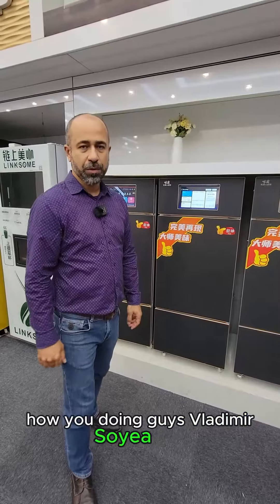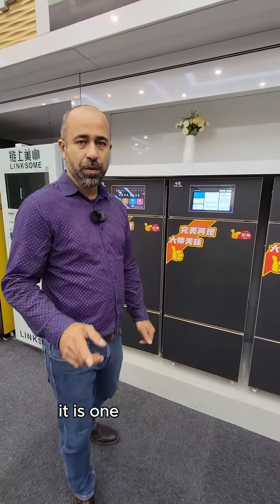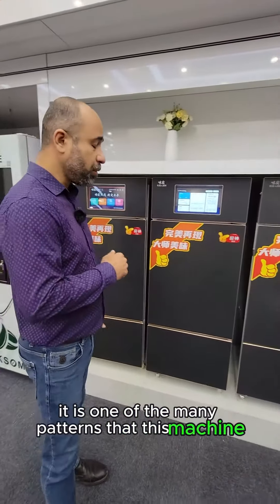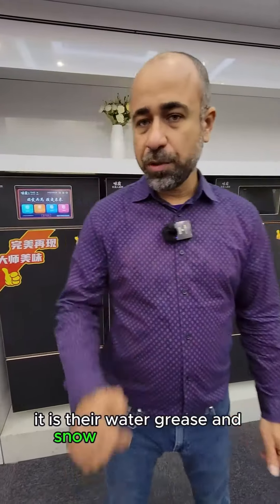How are you doing guys? It's Vladimir Rizoya USA again. Today we're going to talk about one of the great features of this machine. It is one of the many patents that this machine holds — their water, grease and smell filtration system.